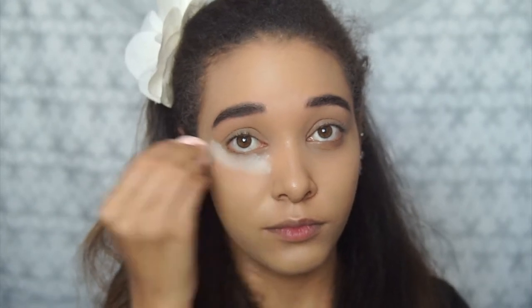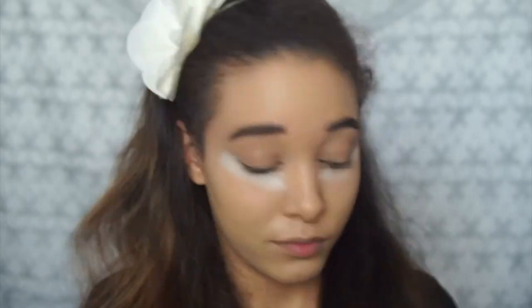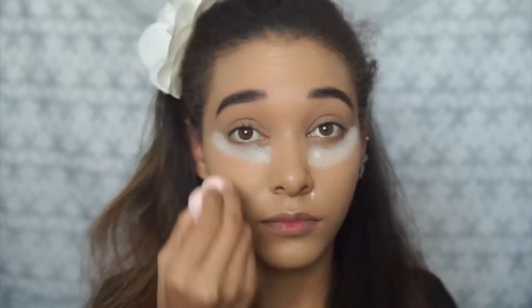Okay, so next I'm moving on to powder. I'm taking the loose powder — we all know I love loose powder. Because it's loose, I might try and bake onto the eyes and then just powder the rest of the face. So let's see how this goes. One eye done. It's very, very white this is.